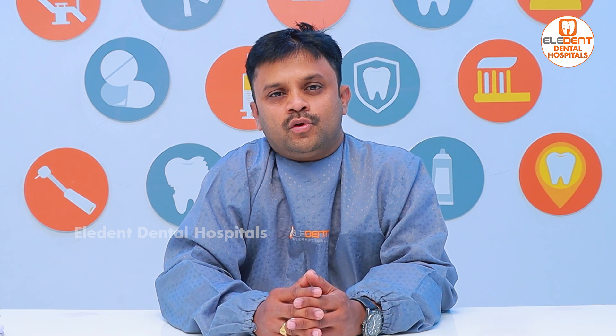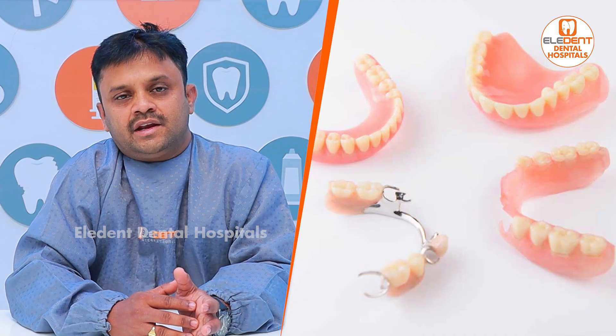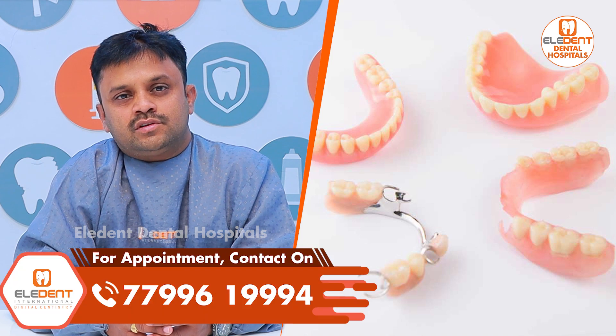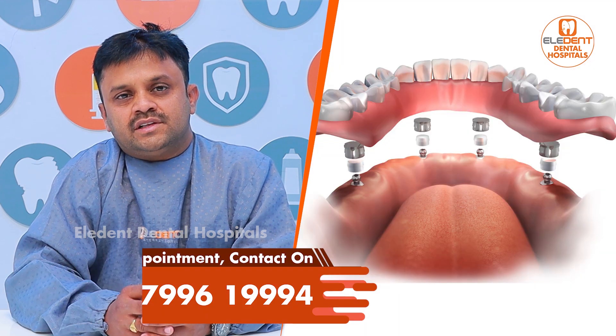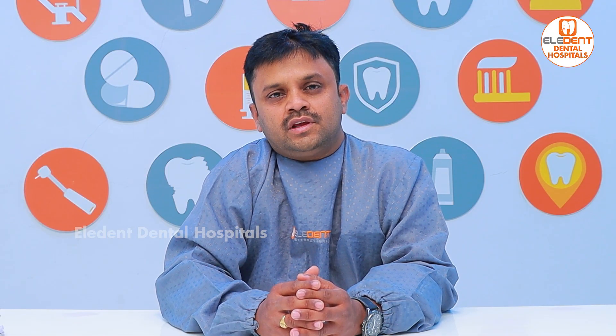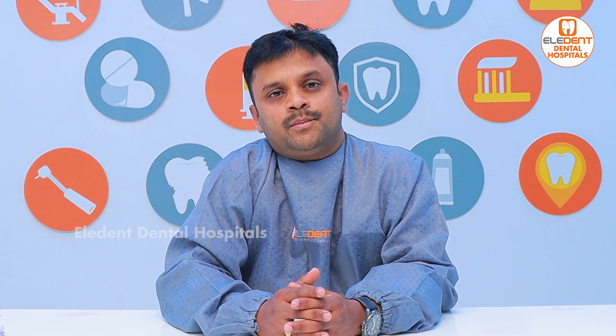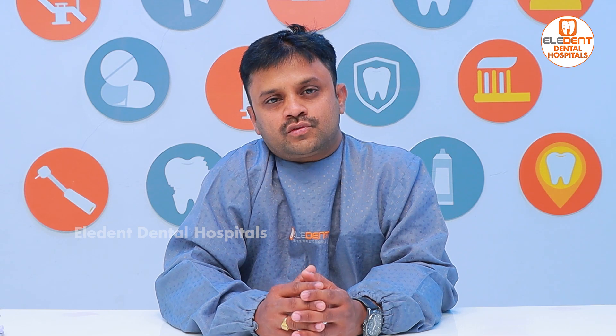There are two options. One is Removable Partial Dentures and Dentures. There are also Fixed Dentures. In Fixed Dentures, we have minimal support — implants are placed and we have support to fix it.